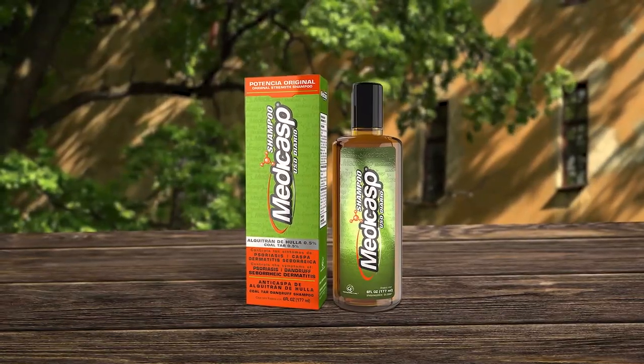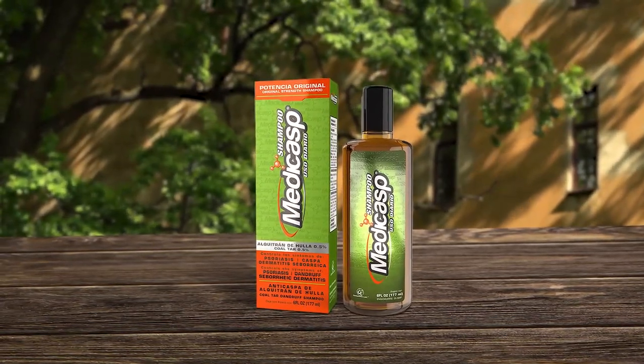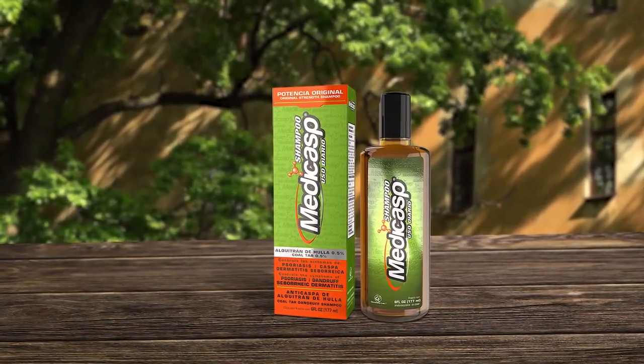MediCast Coal Tar Gel Dandruff Shampoo is an excellent anti-dandruff shampoo for both men and women. It is designed to treat dandruff, seborrheic dermatitis, and psoriasis. Its advanced medicated formula starts working on the first day and helps prevent the recurrence of dandruff symptoms. The 0.5% coal tar formula refreshes your scalp and leaves it feeling fresh and clean. Dermatologists have been prescribing coal tar hair products for over a hundred years to treat scalp psoriasis and dandruff.